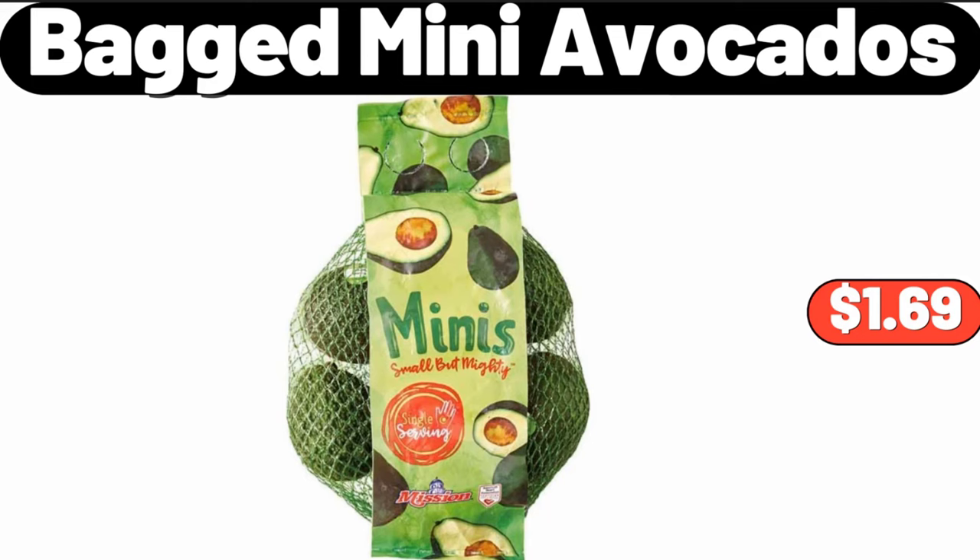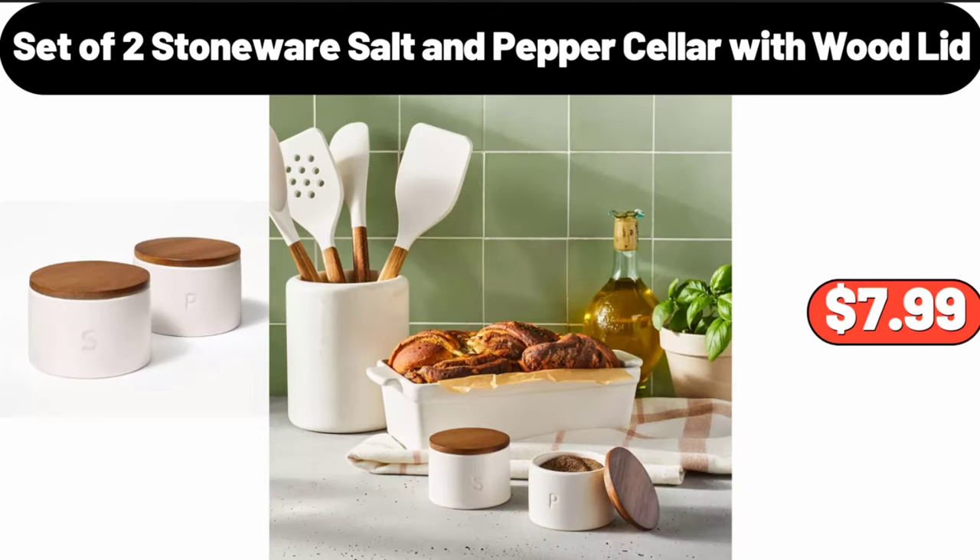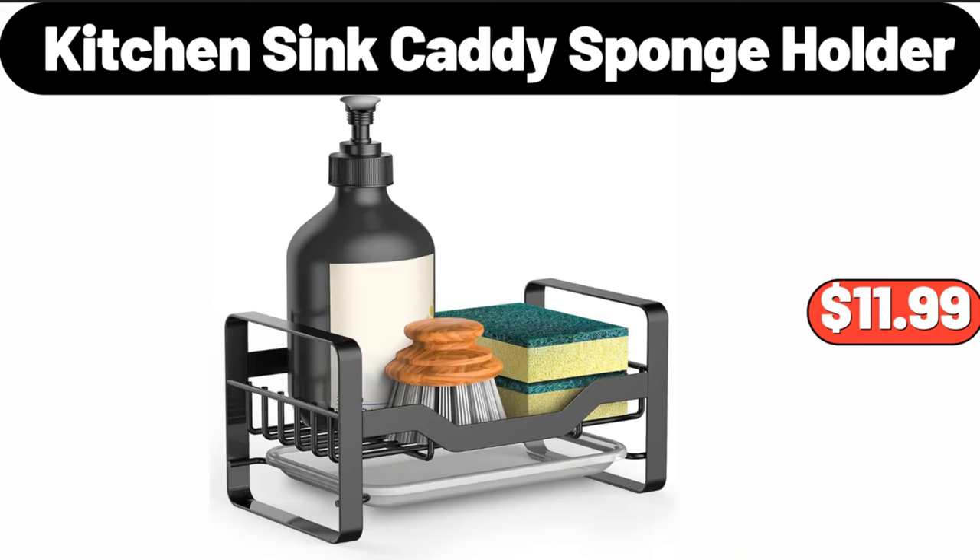Six-pack bag mini avocados, $1.69. Enamelware buttered dish with cover, $4.95. Set of two stoneware salt and pepper seller with wood lid, $7.99. Kitchen sink caddy sponge holder, $11.99.